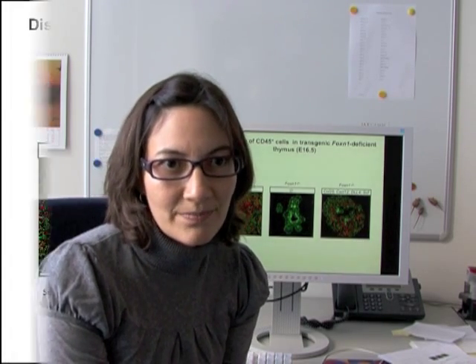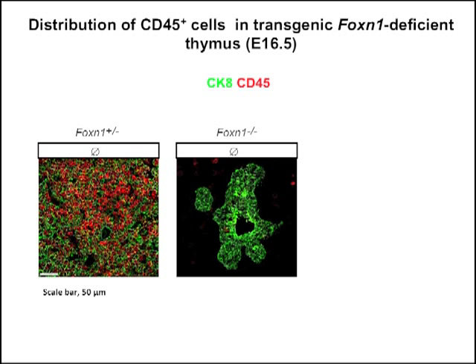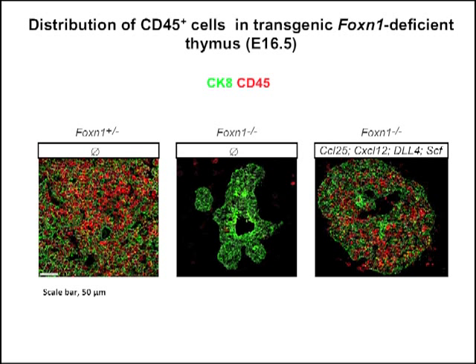We first demonstrated by immunofluorescence for cytokeratin, a marker of epithelial cells, and CD45, a marker of hematopoietic cells, that the number of CD45-positive hematopoietic cells was profoundly affected in the different transgenic stromal microenvironments. The figure shows the FOXN1 heterozygous control thymic lobe, a non-transgenic FOXN1-deficient lobe, and a quadruple-transgenic FOXN1-deficient thymus. Most of the double, triple, and quadruple-transgenic FOXN1-deficient thymi accumulated CD45-positive cells in and around the thymic rudiment, demonstrating that the attraction and retention of hematopoietic cells were rescued.